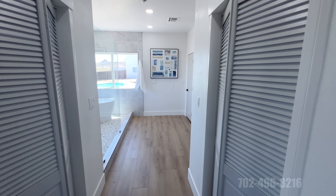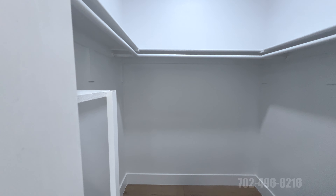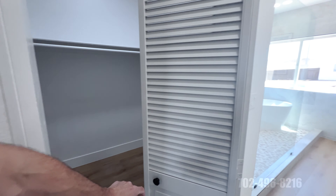We have two closets here, left and right, and I'll show you what those look like — they are walk-in closets. The foldable doors — it's a little sneaky. It looks like it's going to be a regular closet, and then you can step in.